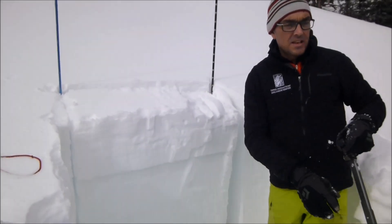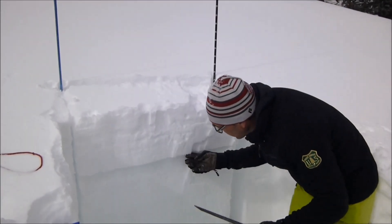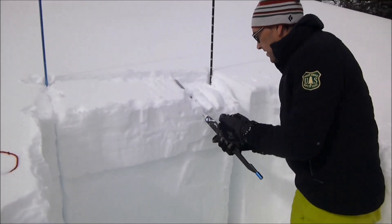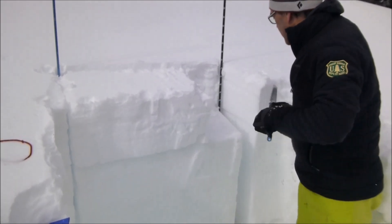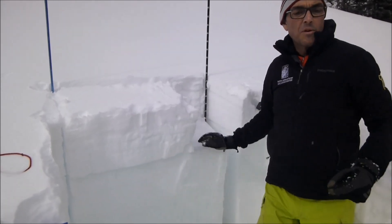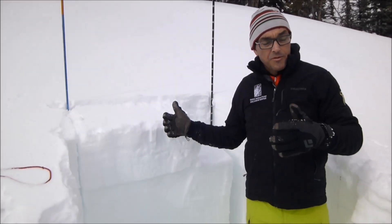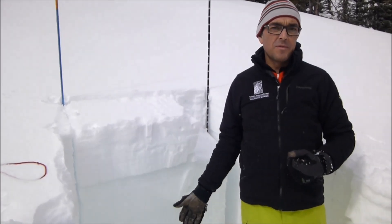We got an ECT-P11 on a layer of surface hoar that was formed a few weeks ago. I'm here on Baconrind, on an east-facing slope at Baconrind meadow.